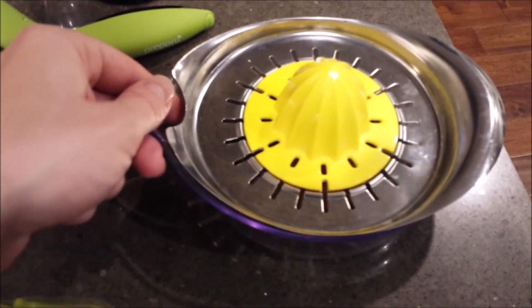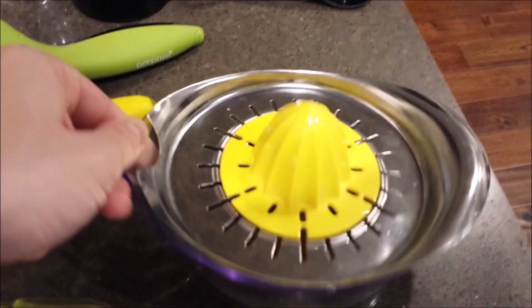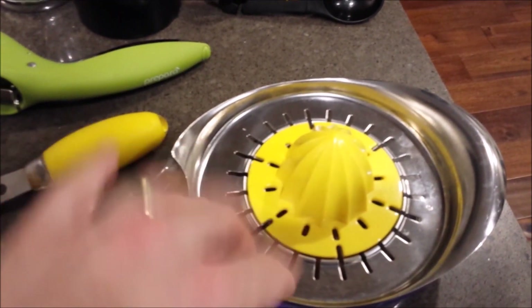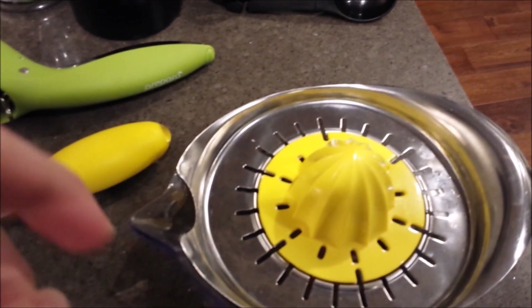This is a citrus squeezer — we happened to get this as a gift at some point. I use a lot of lemons and limes and this is great: it catches the seeds, the juice goes out, and it's not like the kind you just hold in your hand and twist where it ends up dripping down your hand.